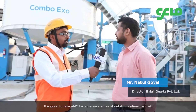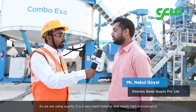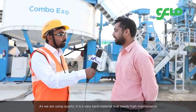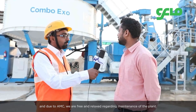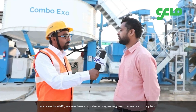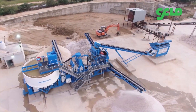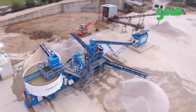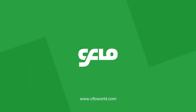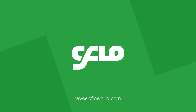It is good to take an AMC — Annual Maintenance Contract — because we are free from maintenance costs. Quartz is a very hard material which leads to high maintenance, and due to the AMC we are very relaxed regarding the maintenance of the plant. Thank you very much for watching!